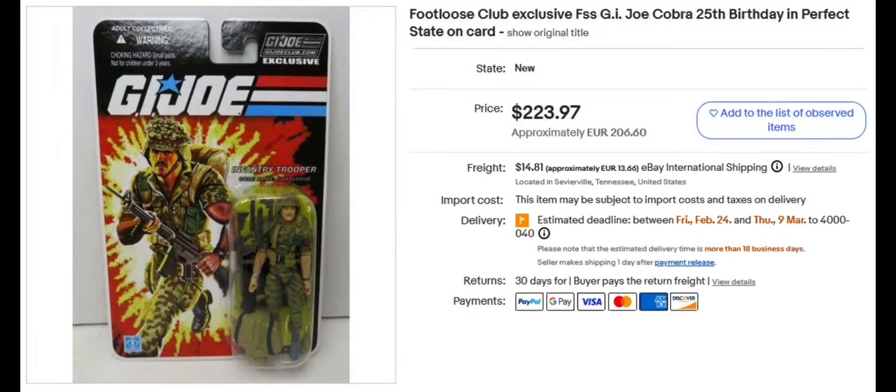We also have Footloose. This is a G.I. Joe Club exclusive, but he looks very similar to the 25th anniversary action figure. I think this is like 1980s or 1990s Marine Corps garb that he's got on. $223.97 for him.